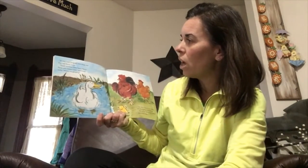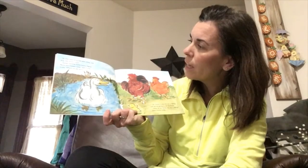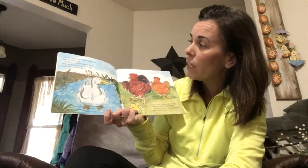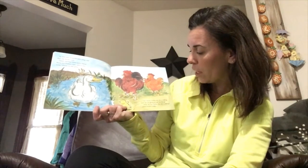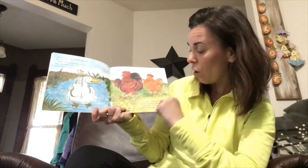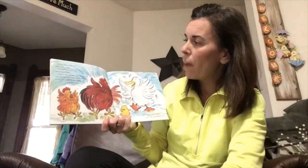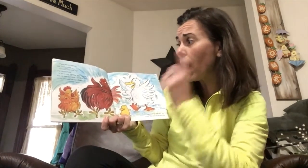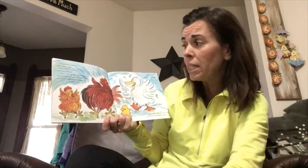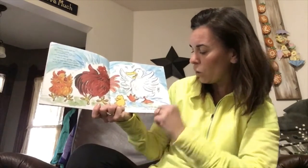They went along until they met Ducky Lucky. 'Where are you going?' 'The sky is falling and we are going to tell the king!' 'How do you know?' asked Ducky Lucky. 'Henny Penny told me,' said Cocky Locky. 'Chicken Little told me,' said Henny Penny. 'I saw with my own eyes and heard with my own ears and a piece of it fell on my tail,' said Chicken Little. 'Then I will go with you,' said Ducky Lucky.